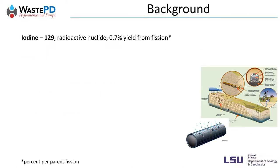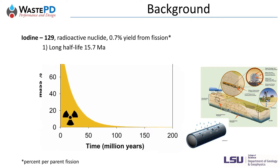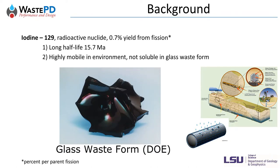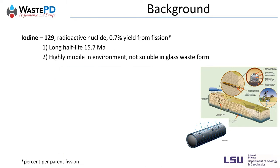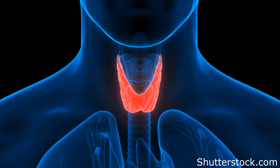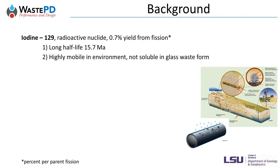The protagonist in today's talk is iodine-129, a radionuclide produced during nuclear fission. Iodine-129 has an extremely long half-life of 15.7 million years and is highly mobile in the environment. Iodine has low solubility in glass, making it not suitable for conventional glass waste forms. Radioactive iodine can be detrimental to human health. The human thyroid can concentrate up to 20 mg of iodine, and chronic radiation from iodine can induce thyroid cancer. Therefore, iodine-129 is one of the most challenging nuclides to the disposal safety of nuclear waste.